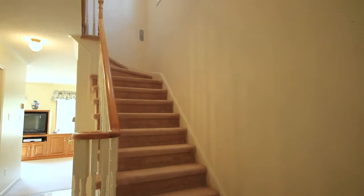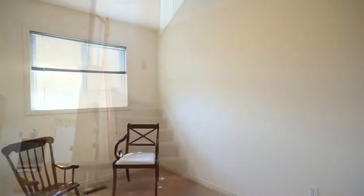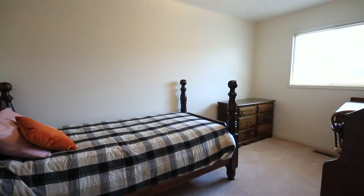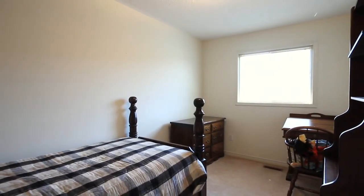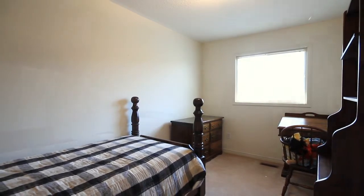As you travel upstairs, you'll notice you're traveling on neutral broadroom flooring. This townhome features three very good-sized bedrooms. To the back of the home, you have two bedrooms, both with full closets and large rear windows.